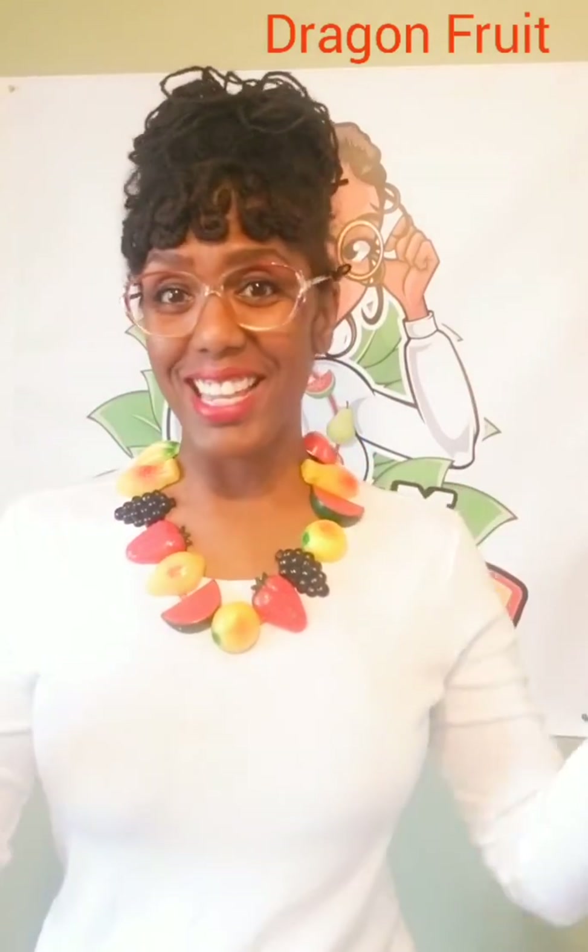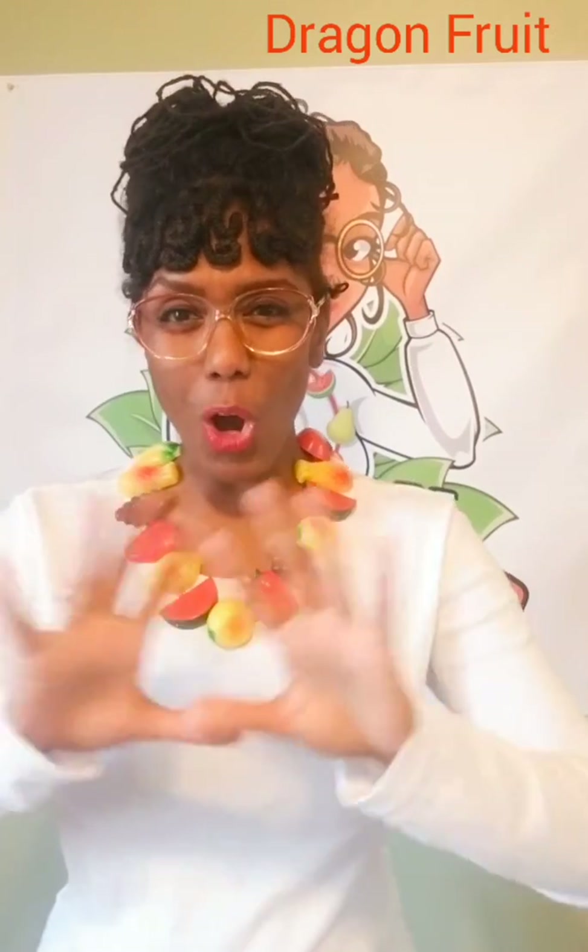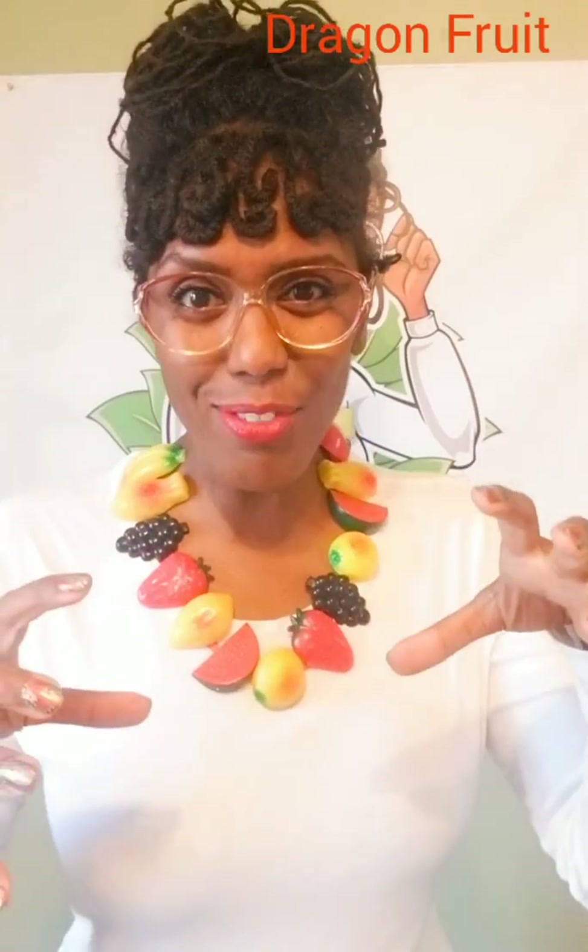Hello boys and girls, it's me, Ms. B. Today's video is all about dragon fruit.